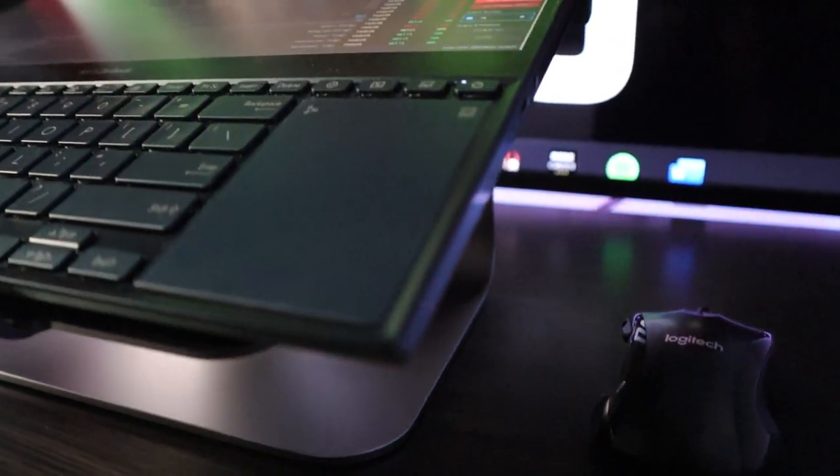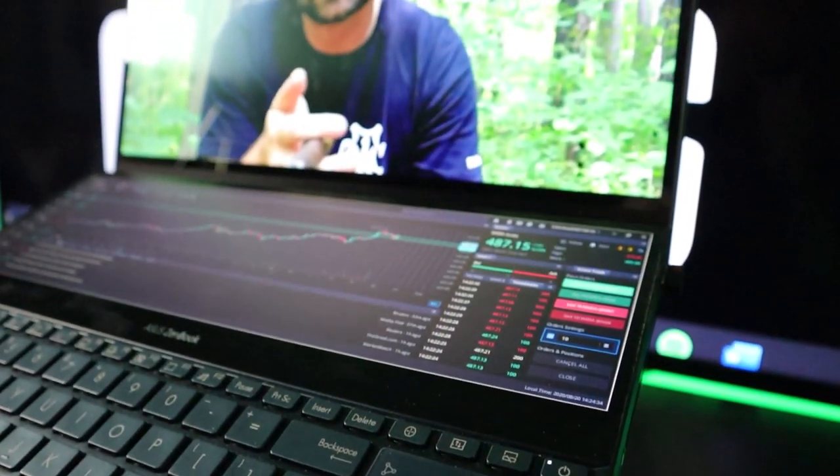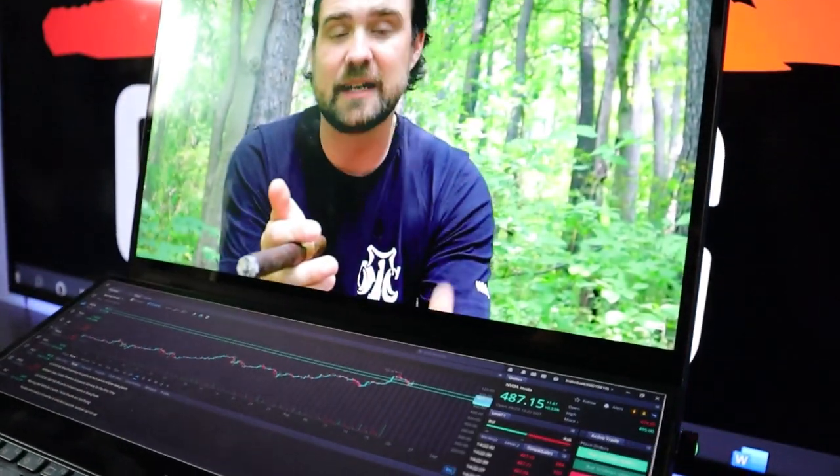There are some accessories I'd probably suggest getting with this as well. I have a stand for it for a better view, because that secondary screen makes it a little ominous — especially sitting it on your lap, it can give you a bit of neck strain. So having that extra angle is kind of nice. Also, having a Thunderbolt dock is absolutely crucial in my opinion — you can plug in as much stuff as you want and charge your phone while charging your computer.